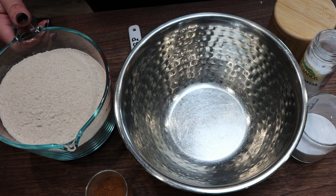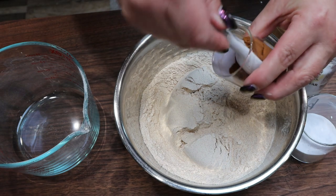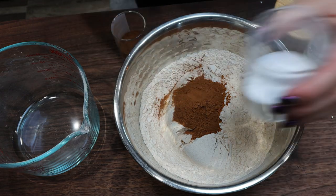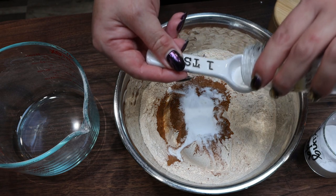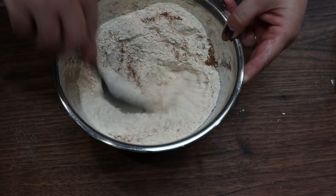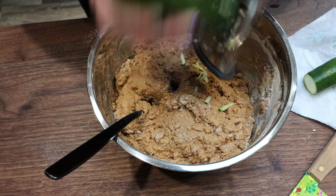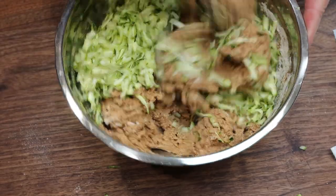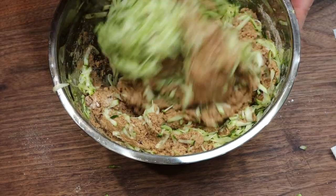For the dry ingredients in a separate bowl, add three cups of all-purpose flour, two full teaspoons of cinnamon — I'm doing heaping teaspoons because I love cinnamon — one teaspoon of baking soda, half a teaspoon of cream of tartar, and a teaspoon or so of salt. Stir until fully mixed. Now I'm going to grate the zucchini right into the mixture and stir it in. Make sure it's mixed well — it is going to be a very, very thick bread mix.